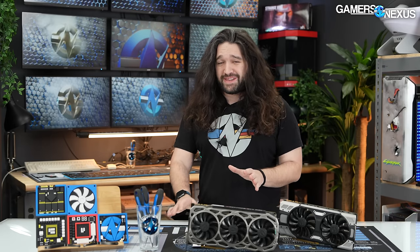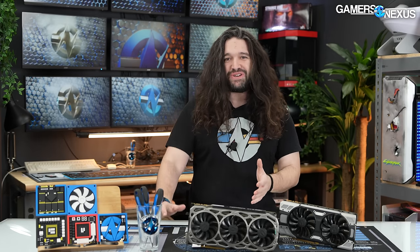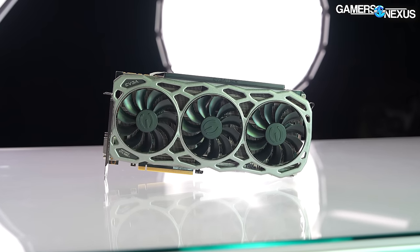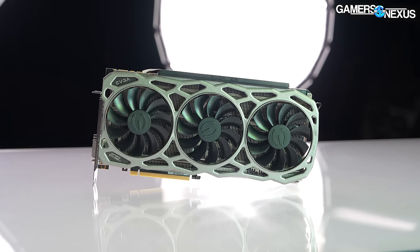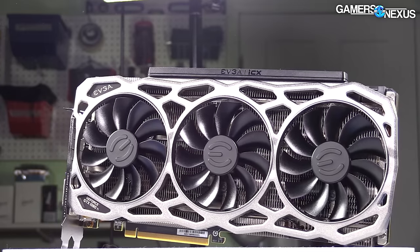Not only did the 1080 Ti come out at a time when it was just the Ti — not the Ti Ti, or the Super Ti, or the Ti Super — all of those came later. It was also the greatest card that NVIDIA ever made, and we've regularly said it's a mistake that they probably won't make again. This card is the GOAT, absolutely no questions about it, and it's actually why I still have a 1080 Ti in my personal system at home.